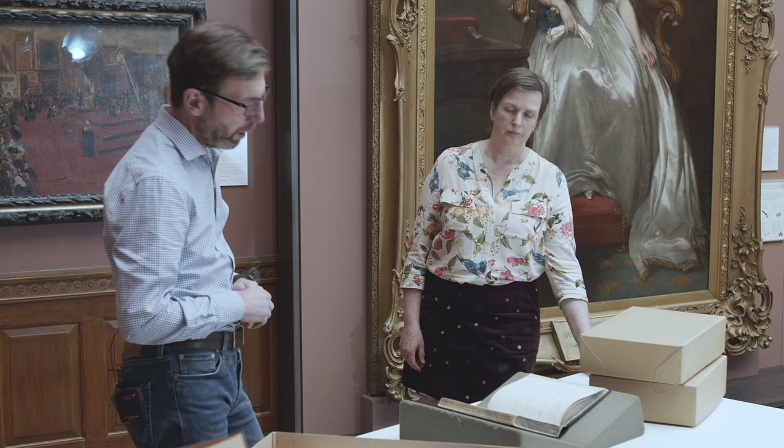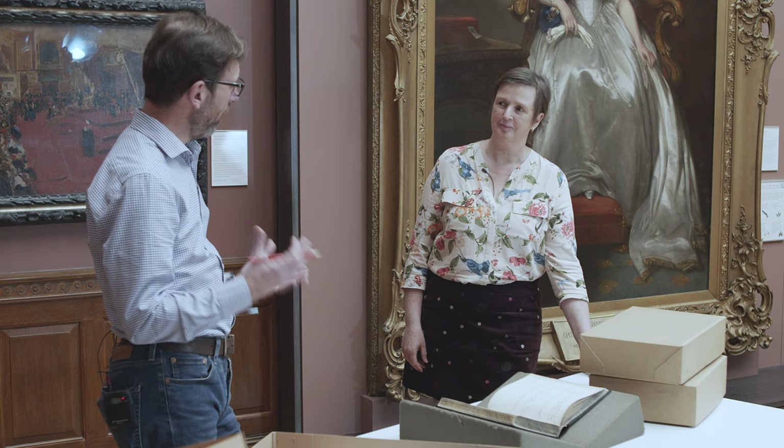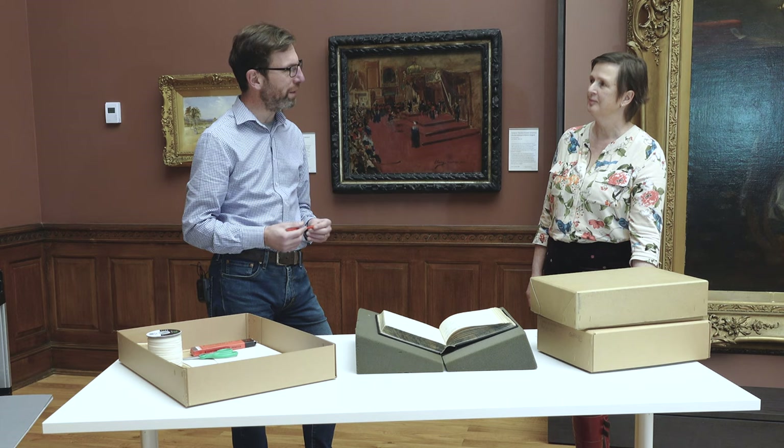We insist on people using pencils for taking notes — there are an awful lot of laptops used in search rooms these days, but if people are taking physical notes the insistence is on pencils rather than pens or biros, which can mark documents. At least with a pencil, if you inadvertently brush against a document like the logbook here, the pencil mark could be removed.